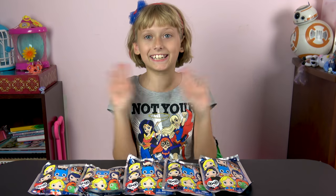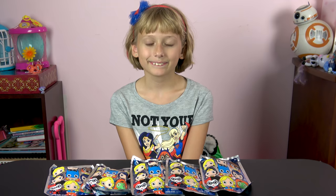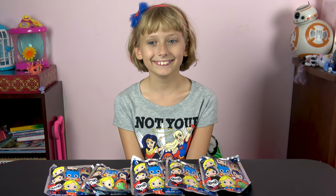Hi everybody! Today we have DC Comics Women of the Universe! Let's see what Lizzie gets next!